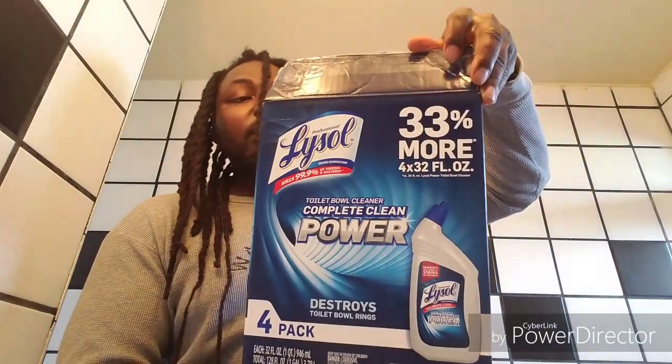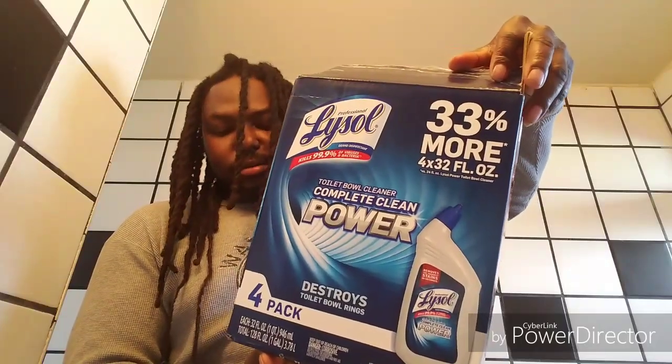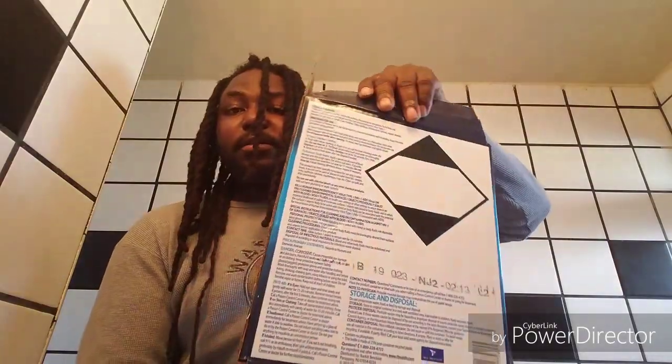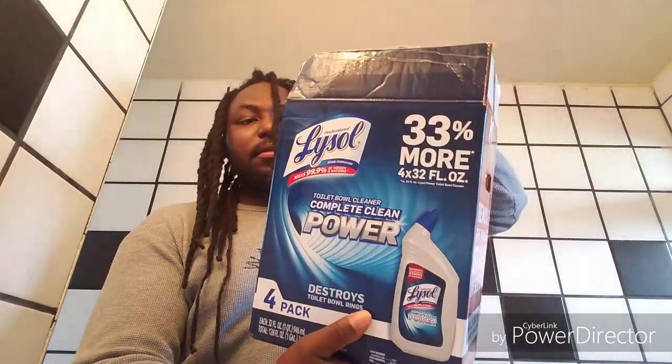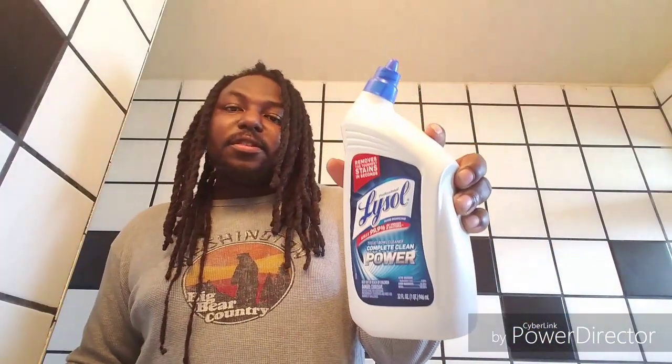This is the box it came in — gives you four. I really don't know the price; my mom bought it. But this stuff works, smells good, really disinfects, and you get 33% more. I don't mind you guys going ahead and testing it out for yourselves. From a scale of 1 to 10, I'll give it a 10 out of 10.